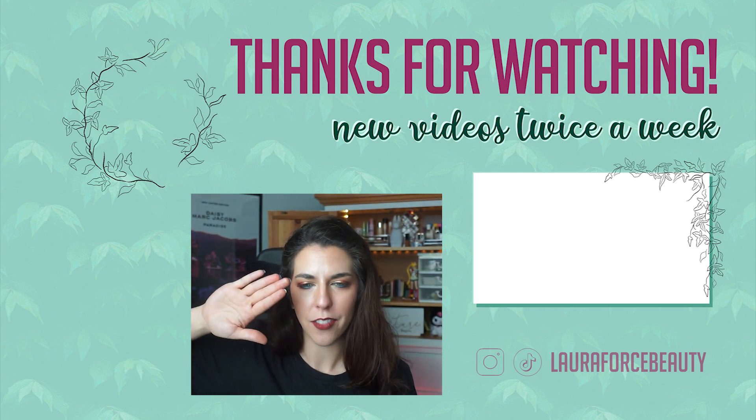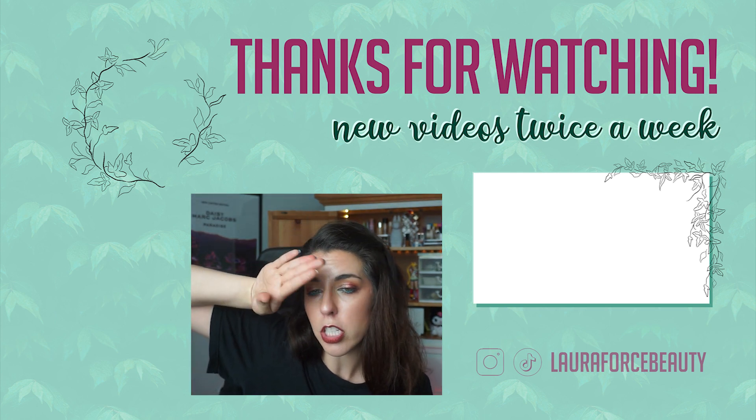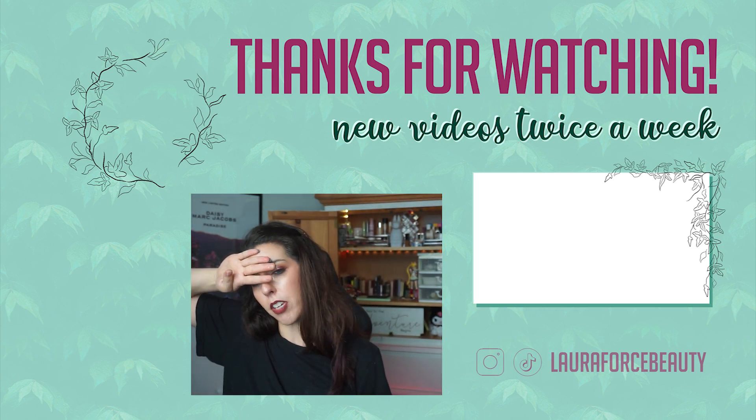But that is it for this video. I hope you guys are staying healthy, sane, and safe wherever you are, and I'll see you in the next video. Bye! I always feel like after I swatch red eyeshadow it looks like I have Cheeto dust on my fingers.